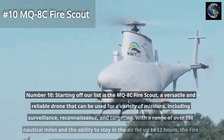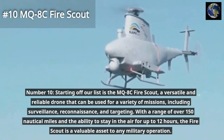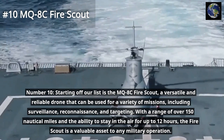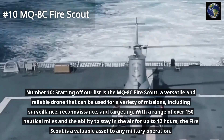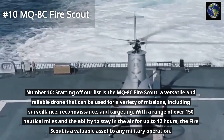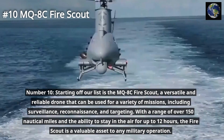Starting off our list is the MQ-8C FireScout, a versatile and reliable drone that can be used for a variety of missions, including surveillance, reconnaissance, and targeting. With a range of over 150 nautical miles and the ability to stay in the air for up to 12 hours, the FireScout is a valuable asset to any military operation.